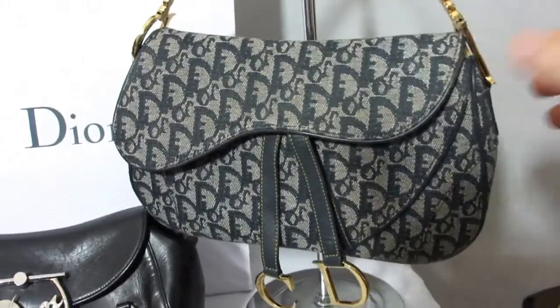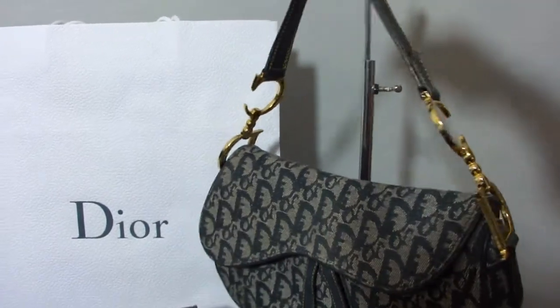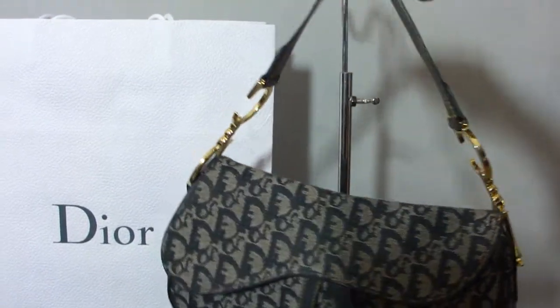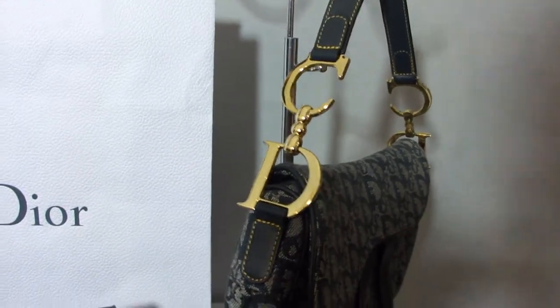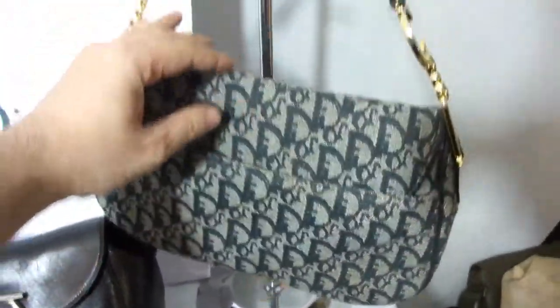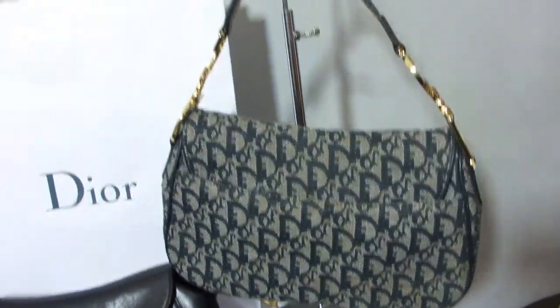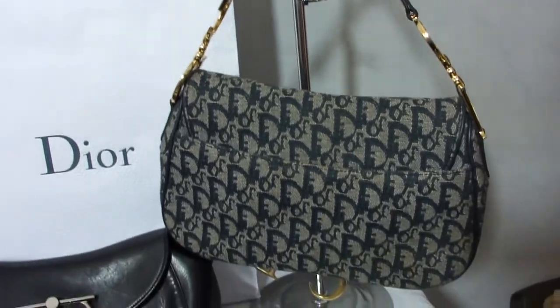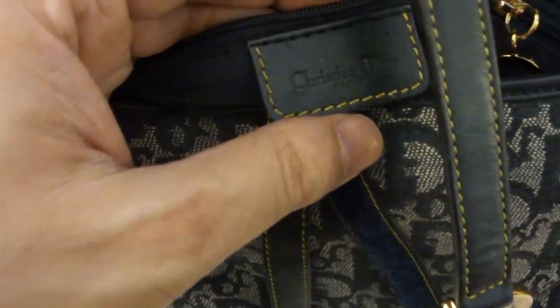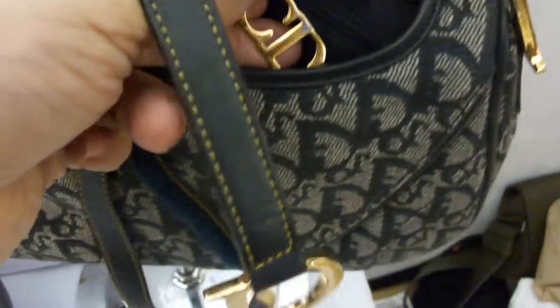The other bag is the classic Dior monogram saddle bag. It's in gold, with gold highlights and the two CDs on either side, as you can see there. There's a fantastic back pocket there as well. As I said, this bag does have quite a few scratches on the hardware. It opens with a Velcro strap, and there we have the internal Dior tag and the serial number on the back.